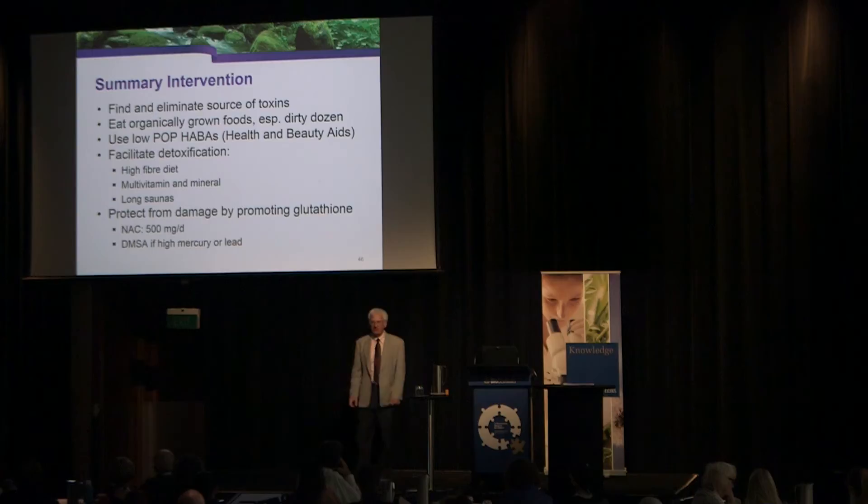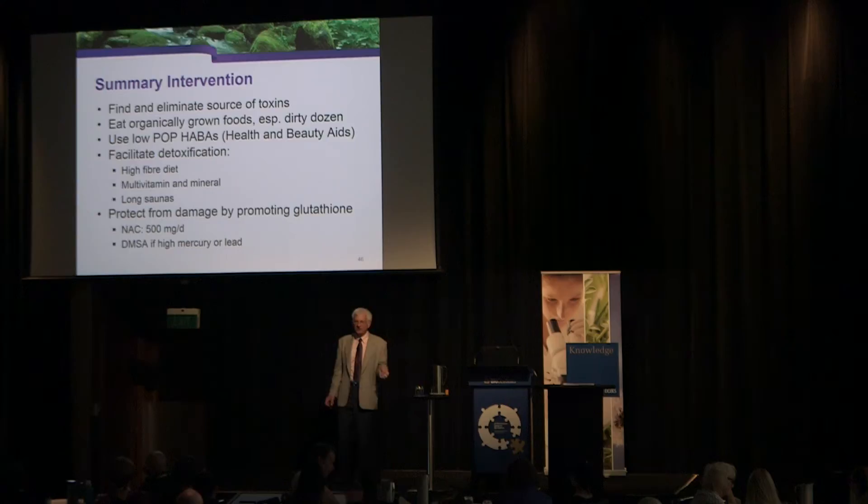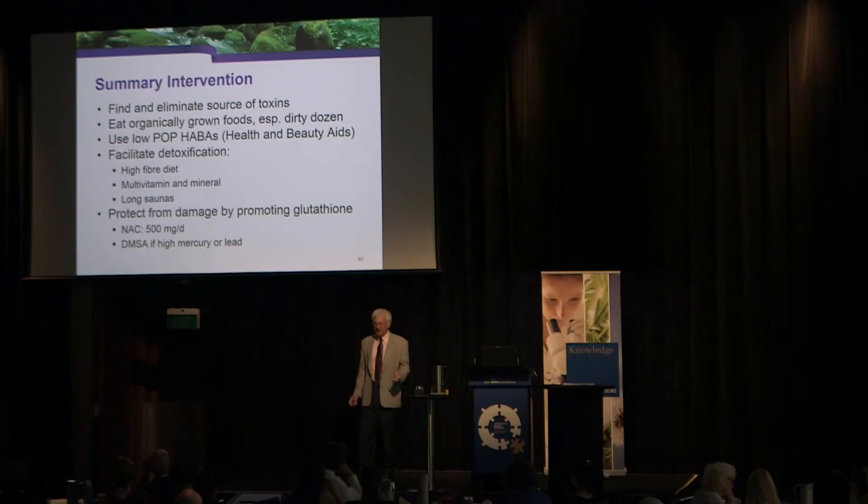Summary intervention: find and eliminate the source of toxins, eat organically grown foods, use low-POP health and beauty aids, facilitate detoxification with a high-fiber diet, multivitamins and minerals, and long saunas. Protect from damage by promoting glutathione with N-acetylcysteine, and use DMSA if there are high levels of mercury or lead. It works.